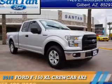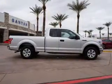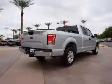Presenting the 2016 Ford F-150. It's powered by a 3.5-liter six-cylinder engine and an automatic transmission.